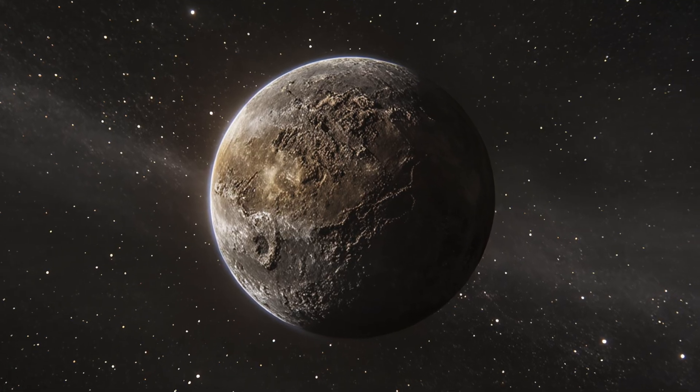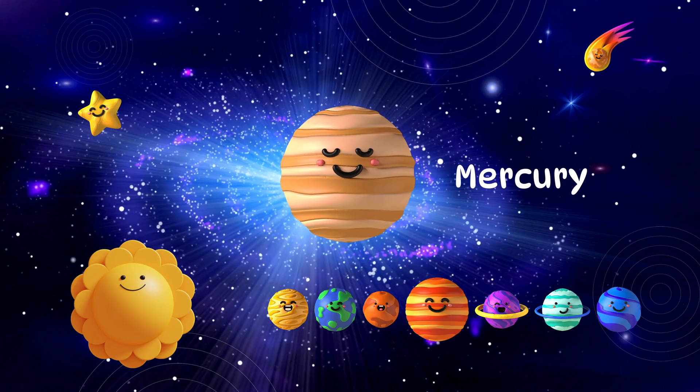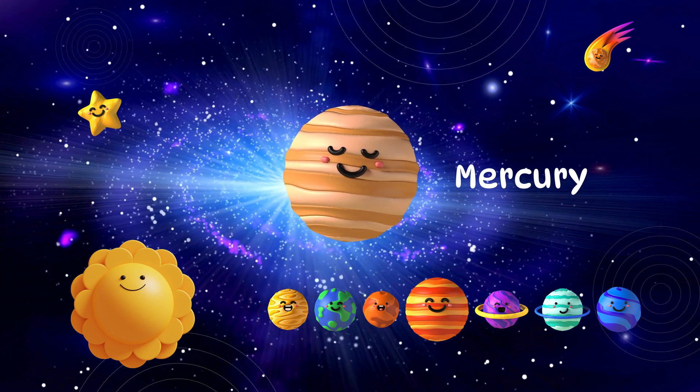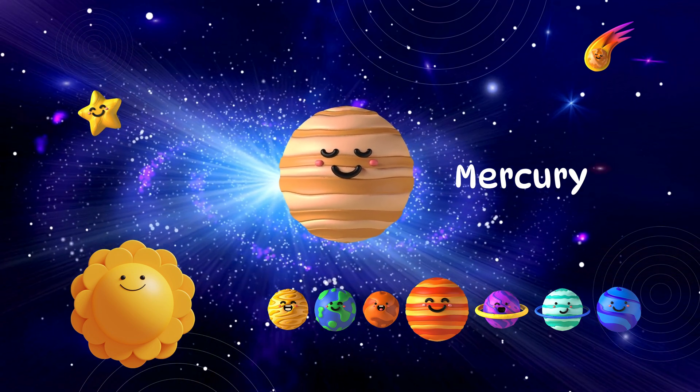The first planet is Mercury. It's very small and very fast. It has lots of craters like the moon.